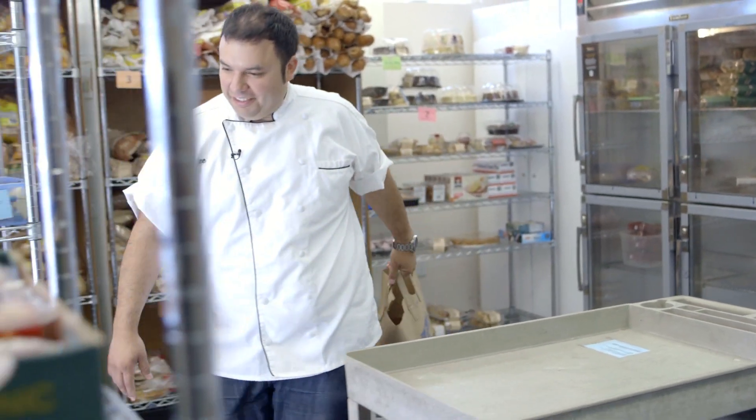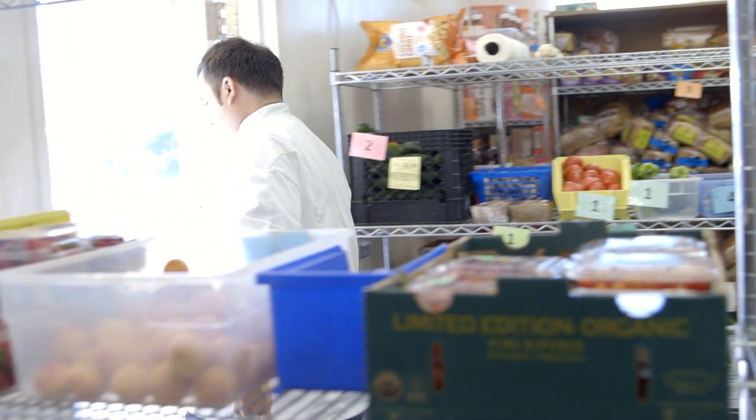I'm really impressed by the different items you guys have in the food pantry. If somebody would come to the pantry, they should have no problems eating and making a dish at home like they were at a five-star restaurant.